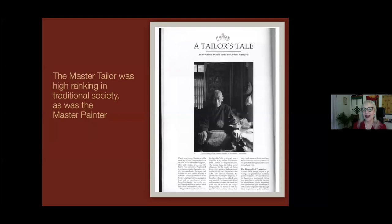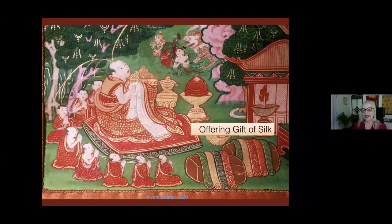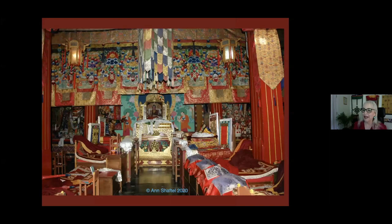The master tailor was as high-ranking in society as the master painter. These days, unfortunately, Tanka paintings are sewn in by machine and the tension is all wrong. In many paintings at the bottom you'll see a traditional gift of silk, showing that silk was highly prized. Shrine rooms, lachans, and gompas are totally splendid with all sorts of textiles as well as the Tankas. Parts of replaced Tanka mountings were often made into parts of dance costumes.